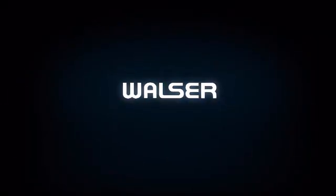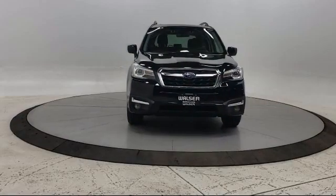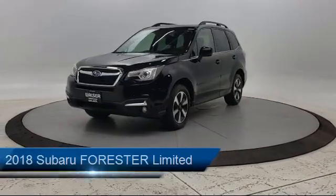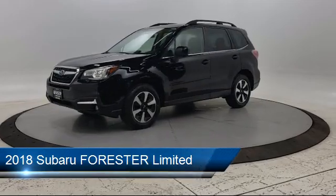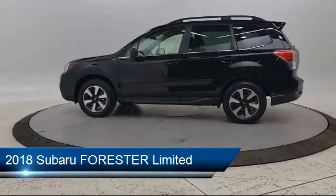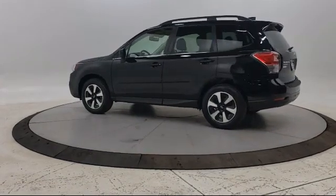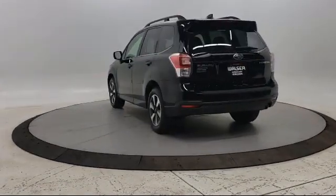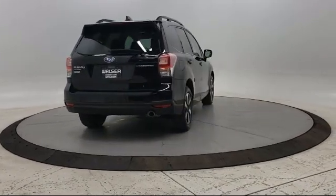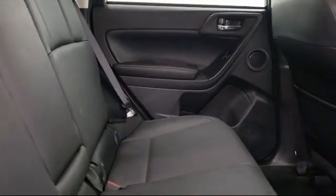Walzer Automotive Group presents another great vehicle from our inventory. It comes equipped with Blind Spot Monitor, Leather Wrapped Steering Wheel, Power Outside Mirrors, Heated Front Seats, All Wheel Drive, Leather Seating, Keyless Entry, Cross Traffic Alert, Steering Wheel Controls, Bluetooth Smartphone Integration, and has less than 60,000 miles on the odometer.